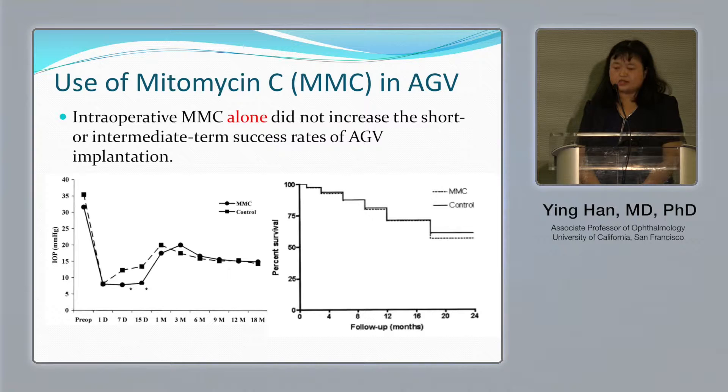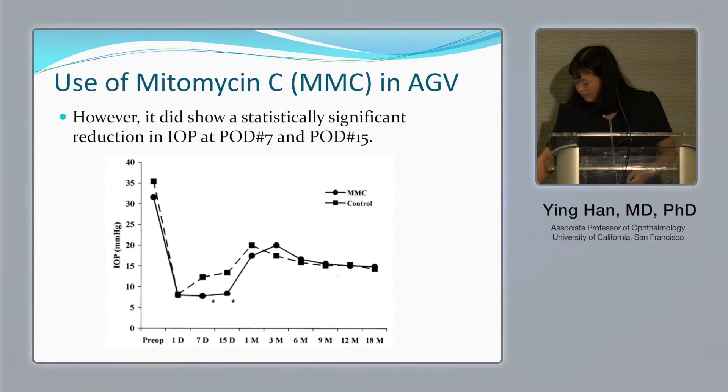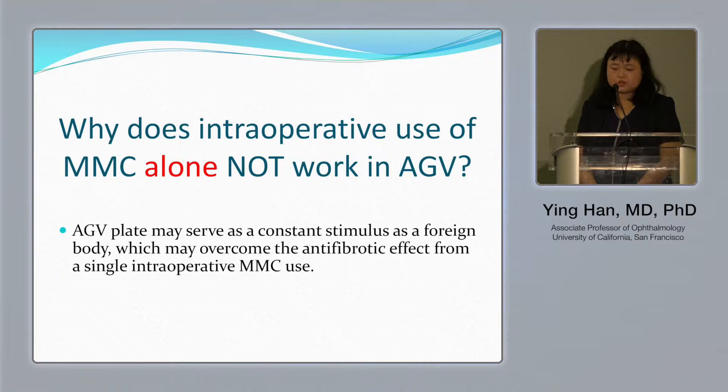Most people gave up at this point saying it doesn't help. However, if you look more closely at those studies, they did show a significant reduction in pressure at seven days and two weeks post-op. So we think maybe intraoperative mitomycin alone is not enough — maybe we need to use more.